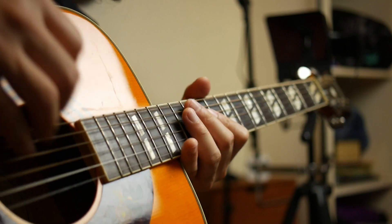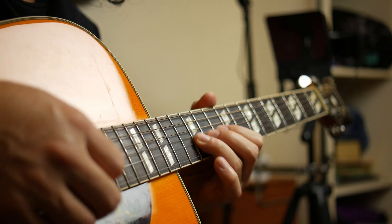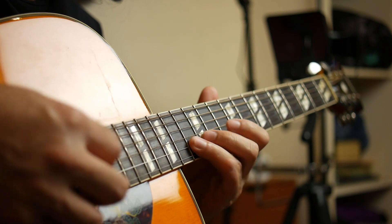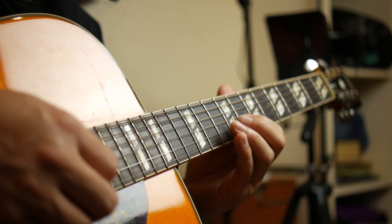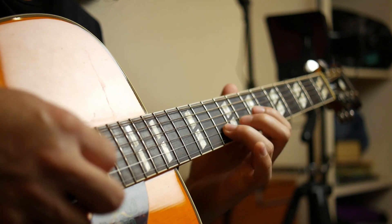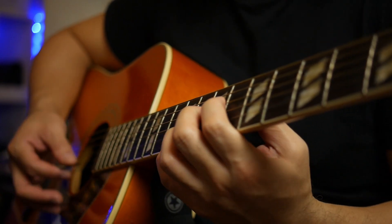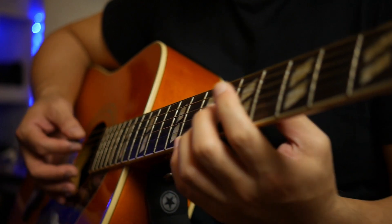Practice consistently. One of the most important things to keep in mind when learning to play the guitar is consistency. Make sure to set aside time each day to practice, even if it only takes a few minutes. The more you practice, the faster you progress. It's also important to practice the things that challenge you the most. Don't just play the things that you're already good at — push yourself to learn new things.